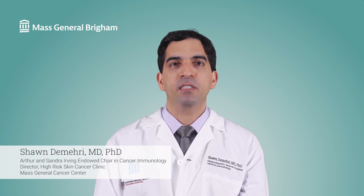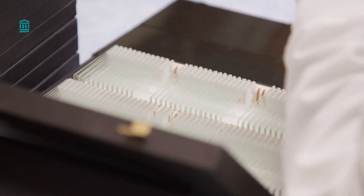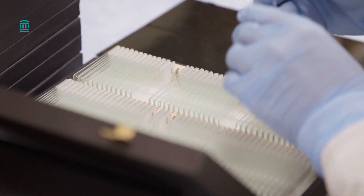Melanoma can go deep into the skin and removing it can require pretty large incisions. Our plastic and reconstructive surgeons are experts in helping you look your best after cancer surgery.